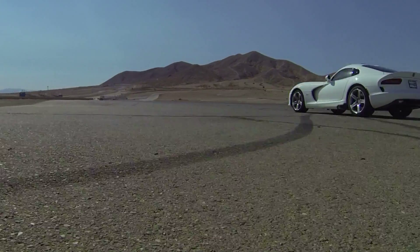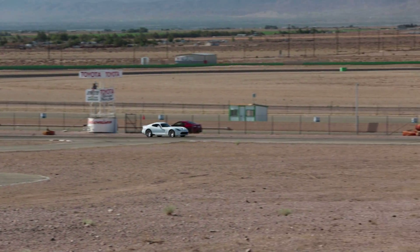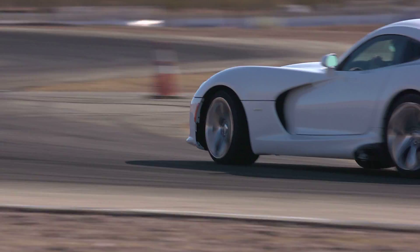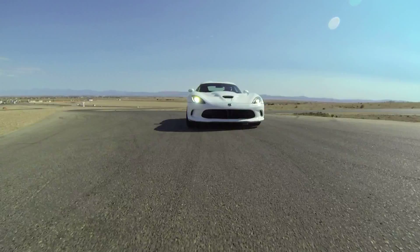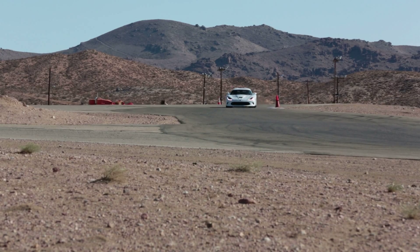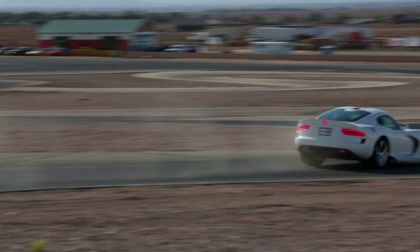We started with the Viper. It's the hardest car to drive — it requires the most of the driver. I know the track, so there's not a lot of learning curve, so we put it first before there's any fatigue. It was the quickest car there, unsurprisingly. It's got the most power, certainly the best power-to-weight ratio, and the most tire. Still the most demanding, though. Not an easy car to drive. It feels like it's going to bite, and history has proven that Vipers will bite.